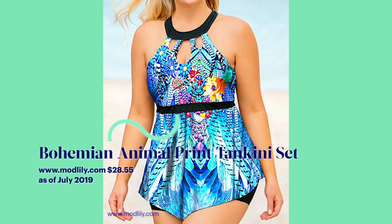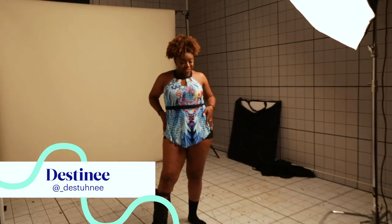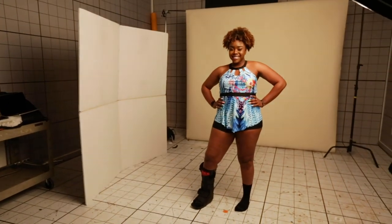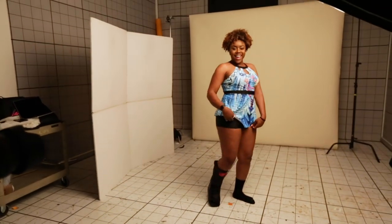I am nervous but hopeful for this experiment. The ones I tried on from Modlily were probably my favorite, which I was not expecting at all. When I was shopping on the site, it was really frustrating that a lot of the plus-size versions were one-pieces or things that were a little more modest. And I was like, no, I want to be exposed. So when I tried it on, I was pleasantly surprised.